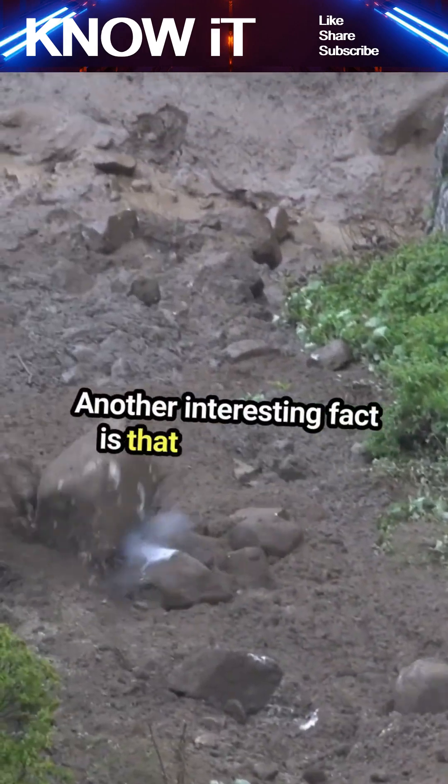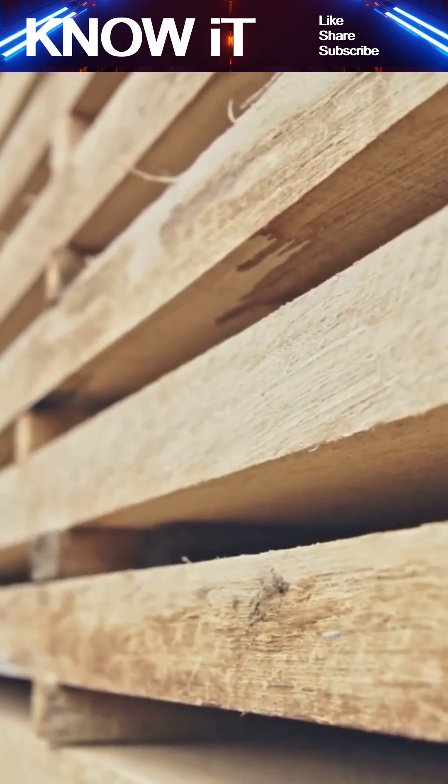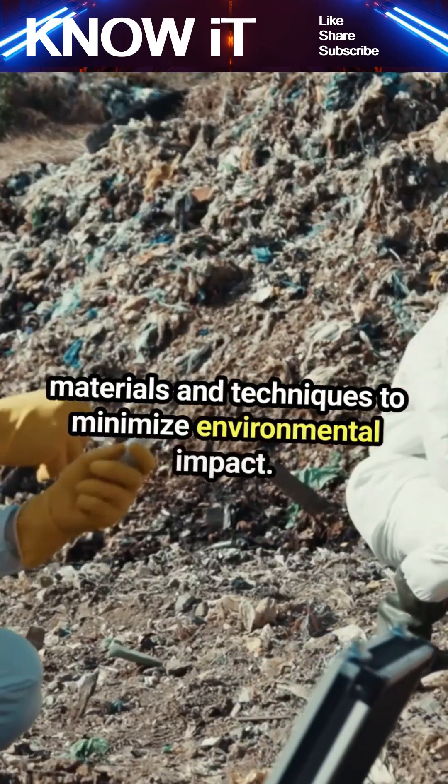Another interesting fact is that geotechnical engineering isn't just about construction — it's also about sustainability. Engineers are now focusing on eco-friendly materials and techniques to minimize environmental impact.